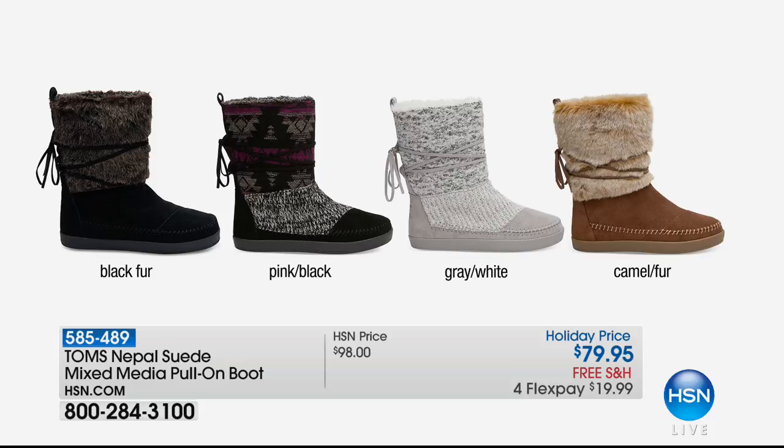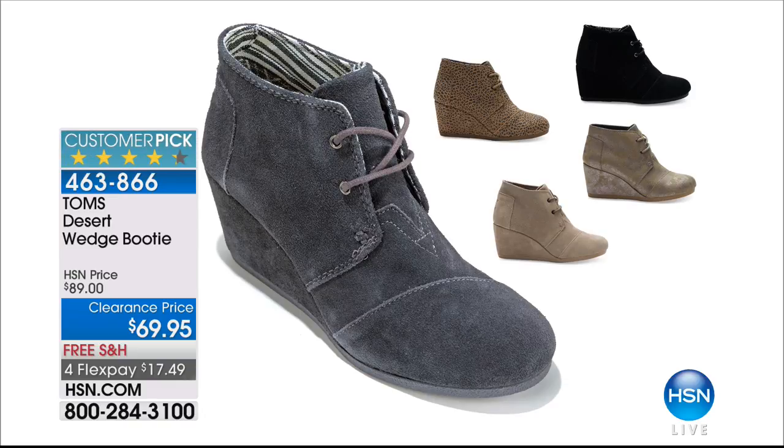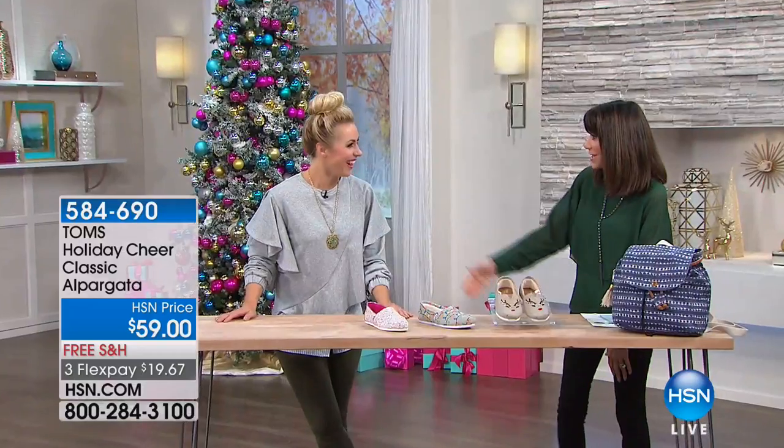Don't forget the five on your HSN card at $15.99. Also coming up later in the hour, another gorgeous desert wedge booty — very popular, available in black cheetah, metallic gunmetal, taupe, and castle rock. Actually, we only have black, taupe, and castle rock. It's been popular at $69.95 with free shipping and handling. And it is my pleasure to welcome my special guest, Sarah Schreiber.